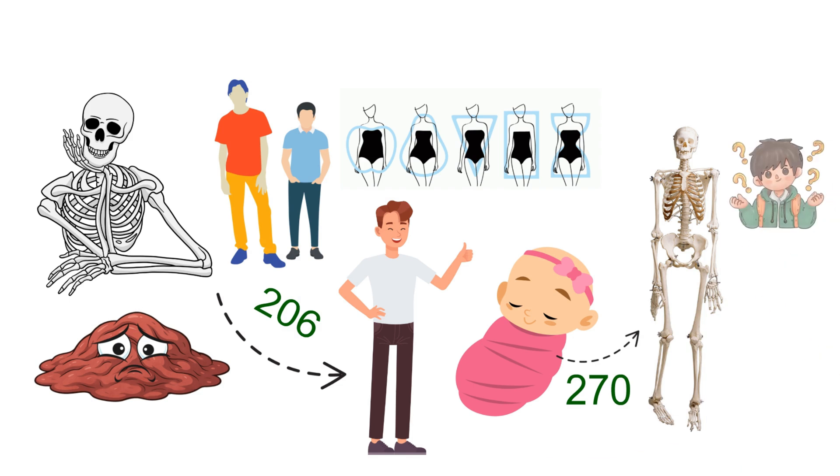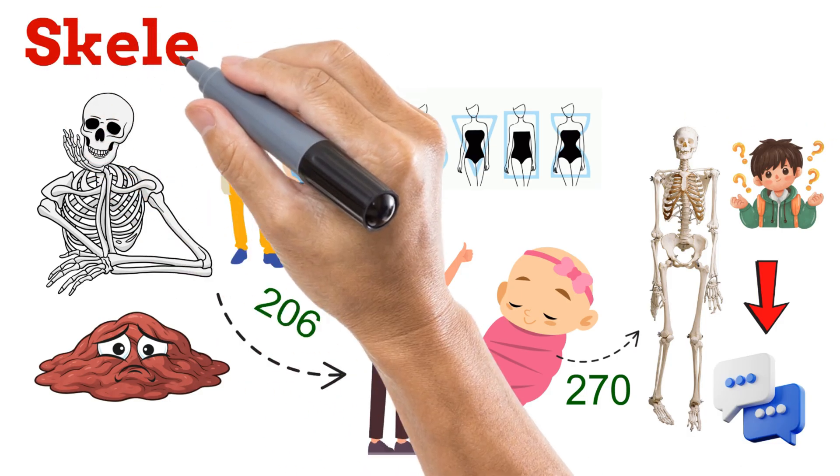But here's a question — can you guess which bone in your body is the strongest, even stronger than steel? Think about it and drop your answer in the comments. For now, let's study this amazing framework of bones called the skeletal system.